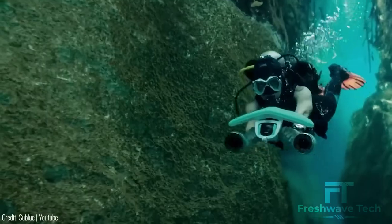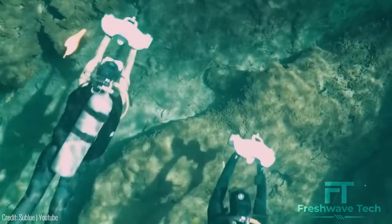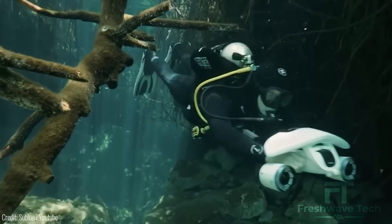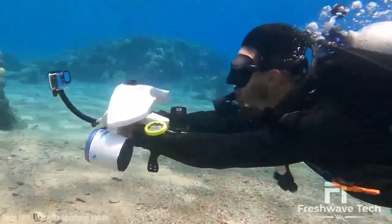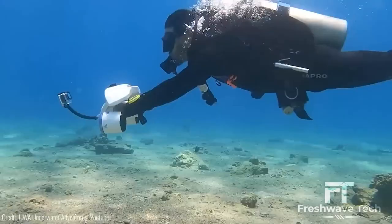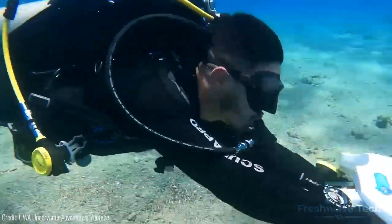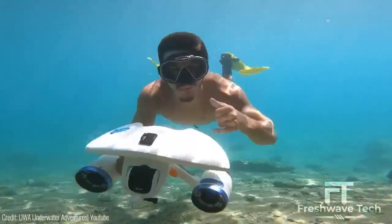Underwater Scooter. Experience the thrill of underwater exploration with the Underwater Scooter. This sleek and powerful device propels you through the water with ease, allowing you to cover more distance and dive deeper than ever before. With its compact design and user-friendly controls, the Underwater Scooter is suitable for both recreational divers and professionals. It offers adjustable speed settings, long battery life, and a durable construction that withstands the underwater environment. Whether you're snorkeling, scuba diving, or simply enjoying underwater adventures, the Underwater Scooter enhances your experience and opens up a whole new world beneath the waves.